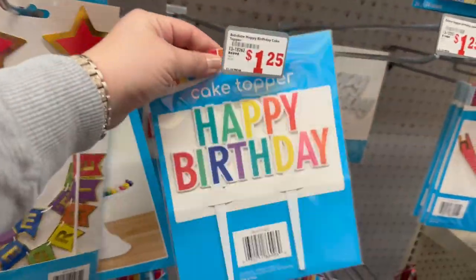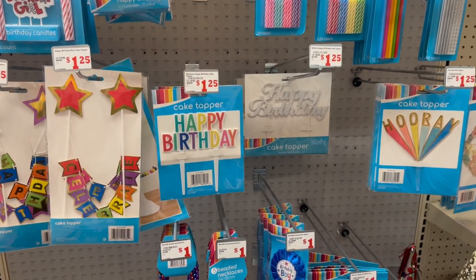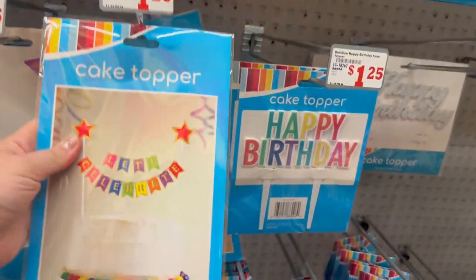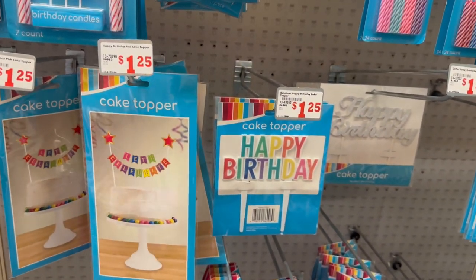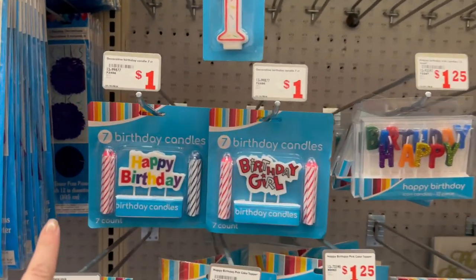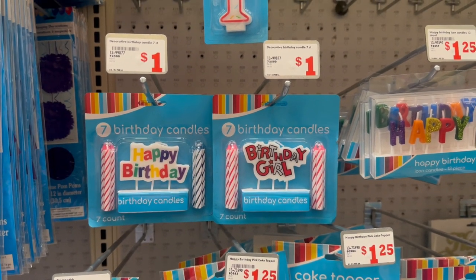I see they added cake toppers for $1.25 — we do see this one at Dollar Tree as well, but they've got this one that says 'Let's Celebrate' with two stars for $1.25, and a 'Happy Birthday' one. Then there are these candles — really nice, you get seven candles for a dollar.